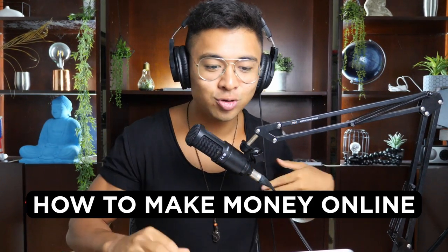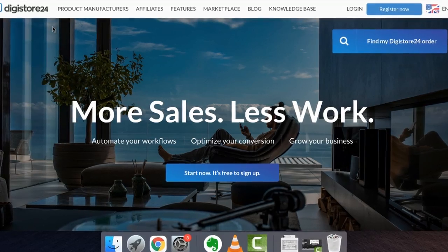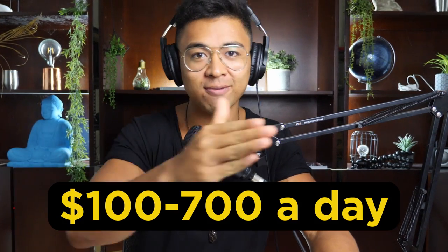We are revealing exactly how to make money online with Digistore24 in this video, and more importantly how you can earn anywhere from $100 to $700 a day.